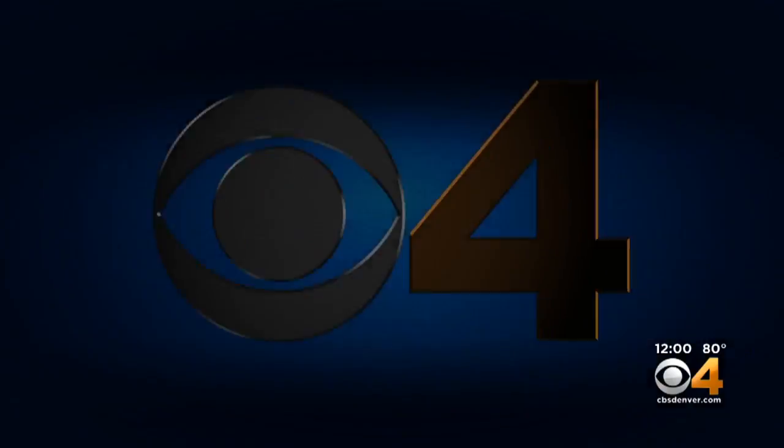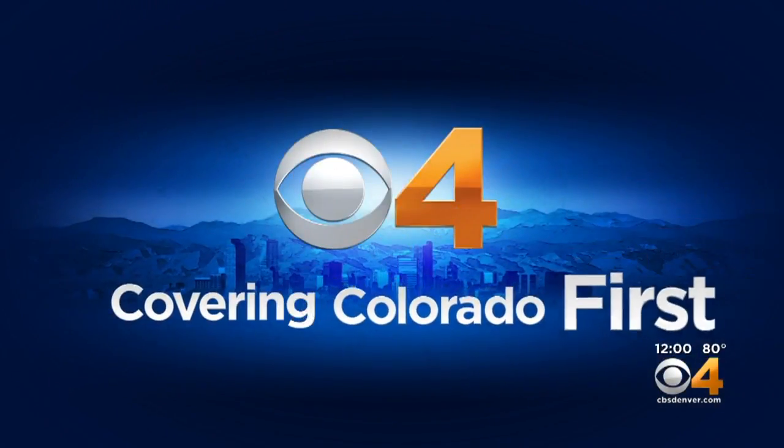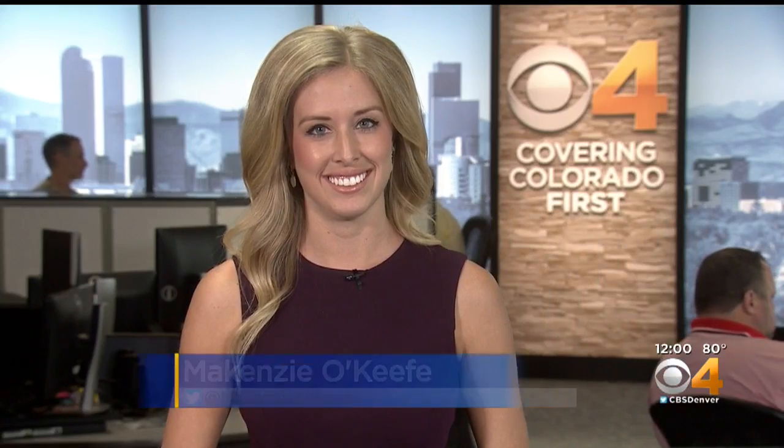Mackenzie O'Keefe is covering Colorado First and joins us in the newsroom. These Colorado engineers are really helping to pave the way for NASA to get people back on the moon, and maybe Mars one day. Today's test was critical because it deals with making sure that those astronauts are safe.